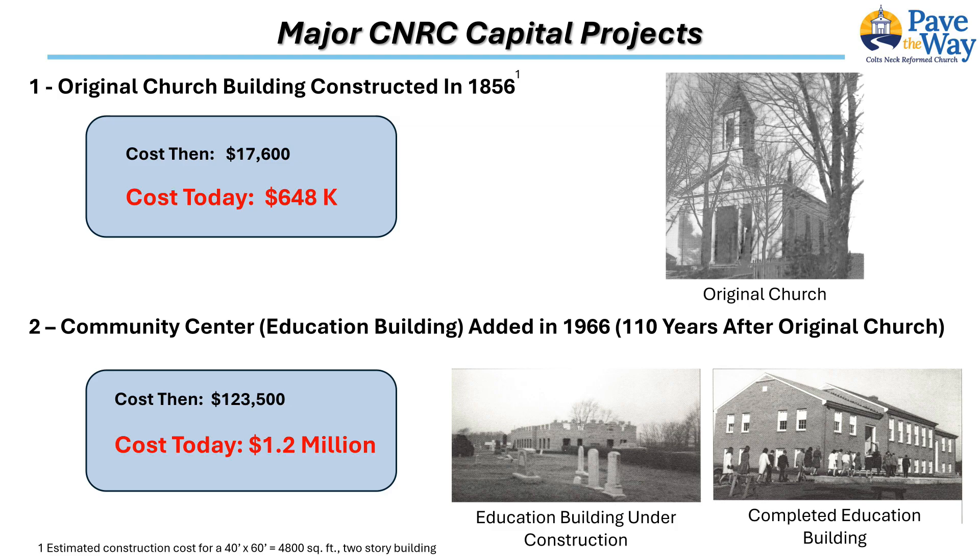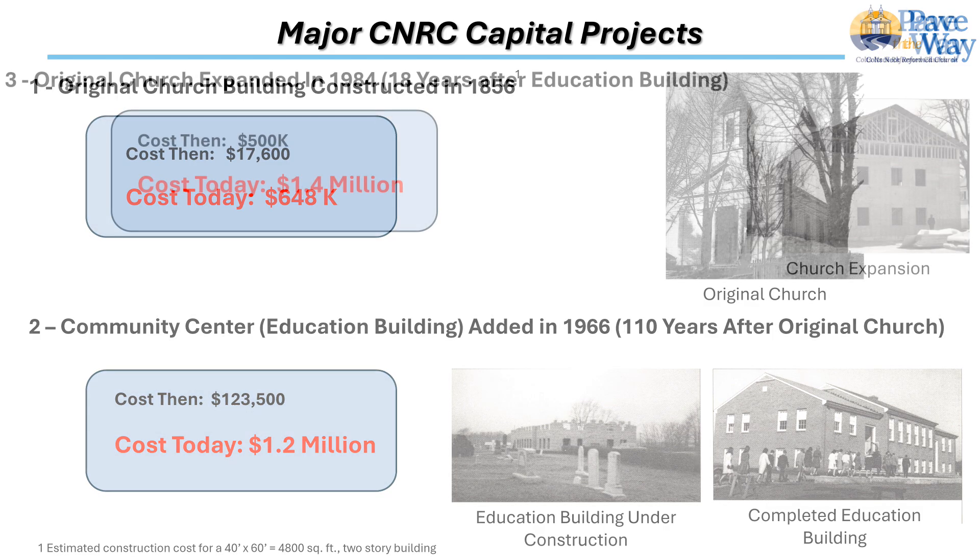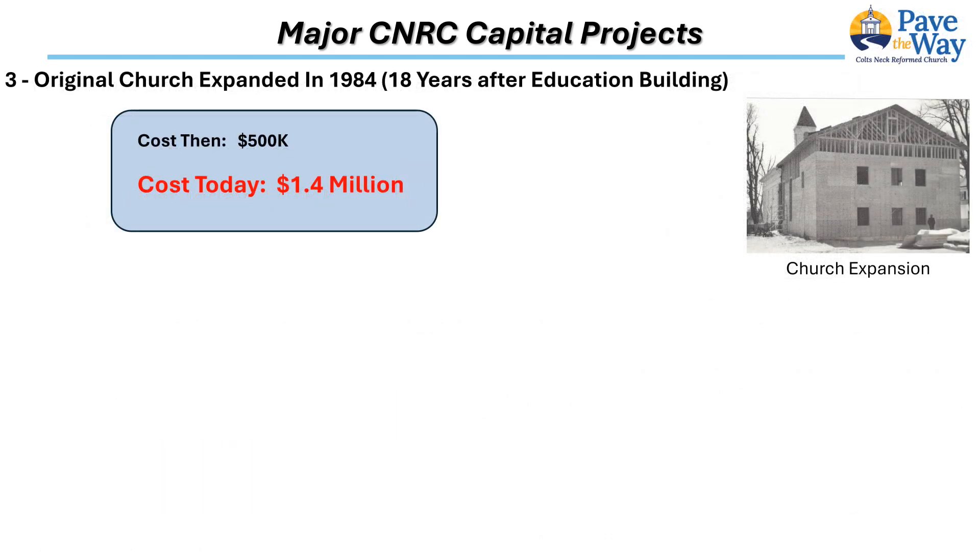A two-story brick building known as the Education Building at the time — now the Community Center — was built on the existing land behind the sanctuary. The cost of $124,000 at that time equates to $1.2 million dollars today. The value the building has provided over the past 58 years is evident: lessons have been taught, meetings held, and fellowship has been created over coffee and countless meals. Events such as the Election Day dinner have provided outreach to the community.